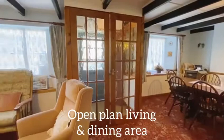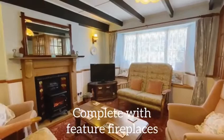The open-plan dining and living area with feature fireplaces either end of the room is the perfect space to settle down in the evening and entertain friends or family.